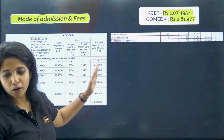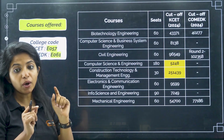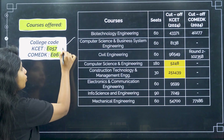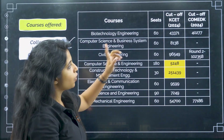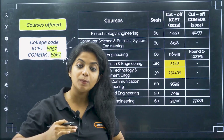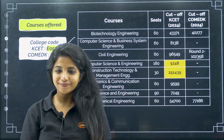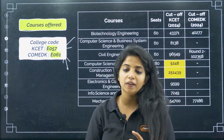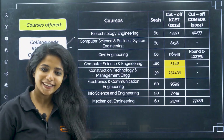That is a tentative idea about the fees. Going ahead with the most important detail — the cut off. Always remember, for all the colleges you have a separate KCET code as well as a COMEDK college code. In KCET, the college code for this particular college is E057. For COMEDK it is E061. The cut off for the previous years — the seats remain the same. This year they are yet to release a seat matrix, and once they release it we will be making a separate video on the new seat matrix.